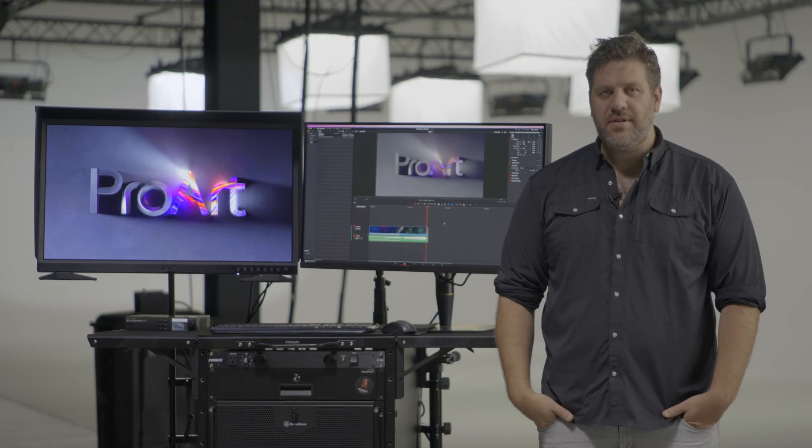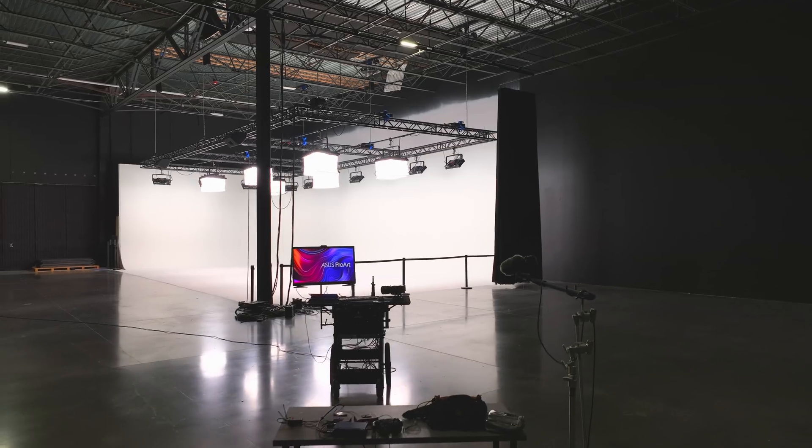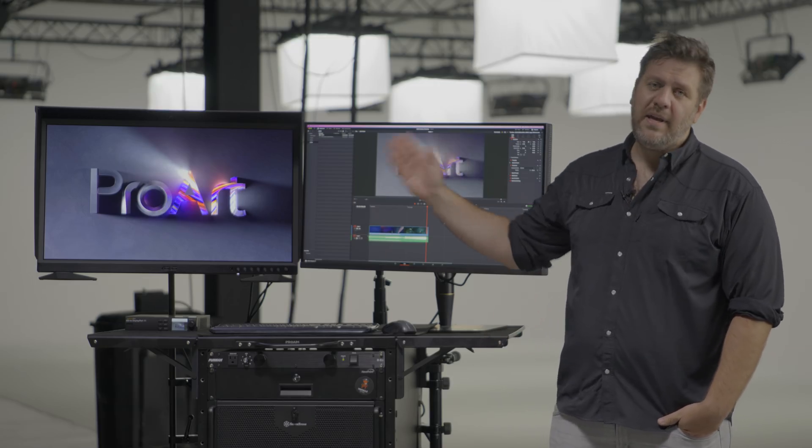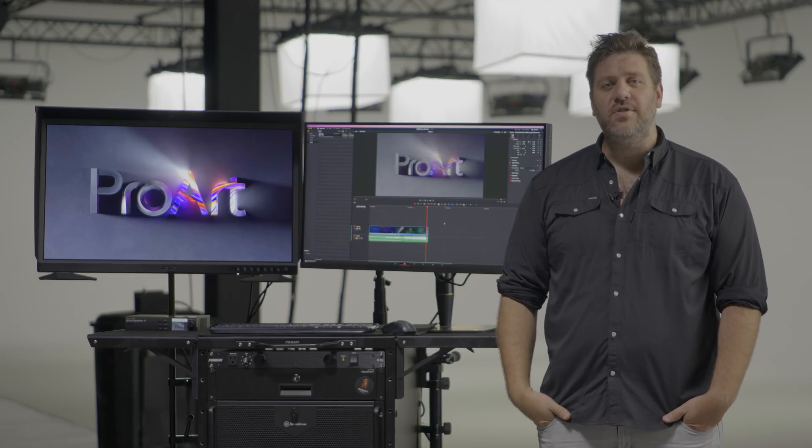Hey, my name is Jacob Schwarz. I'm a Creative Director here at Mystery Box. We're in our beautiful studio down here near Salt Lake City, Utah. Today, we have the amazing opportunity to talk about the new PA32DC OLED ASUS monitor.